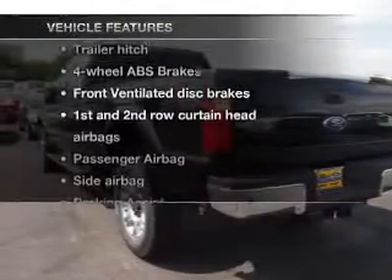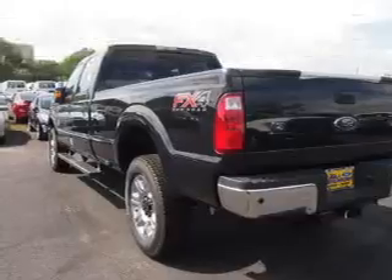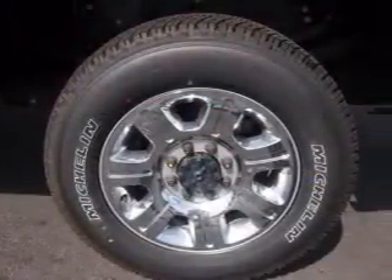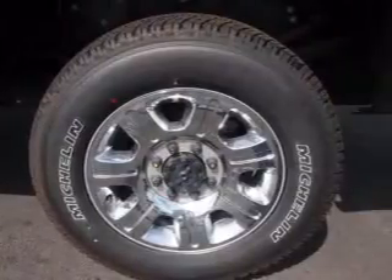Plus, enjoy these notable features that are included in this vehicle: power door locks, power windows, cruise control, an AM-FM stereo, power mirrors, an alarm system, and power steering.